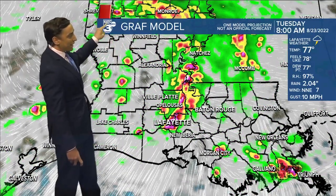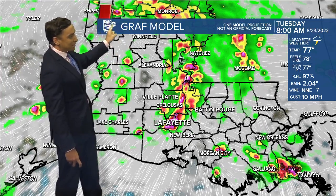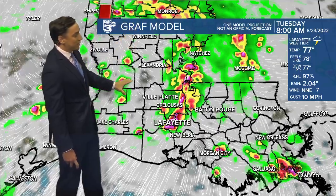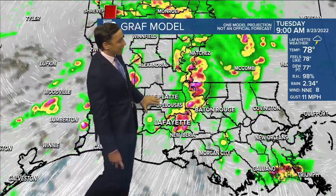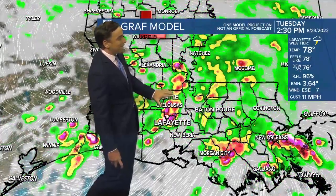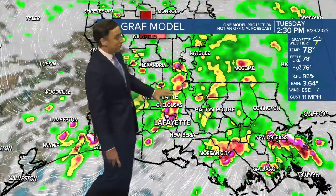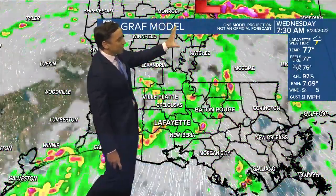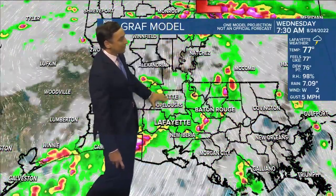By Tuesday, we're going to be tracking the surface low feature off to our north as it slowly tries to push eastward. That's likely where the heaviest rainfall will set up, but still here in Acadiana we're going to see a good scattering of showers and few storms at just about any point on Tuesday. Rain chances very healthy at 80 to 90 percent. The surface low is very slowly tracking eastward, so that's going to keep us unsettled into Wednesday as well, with another healthy chance at scattered showers.